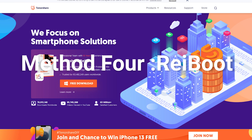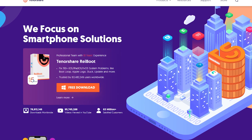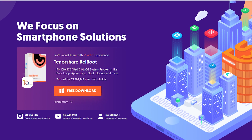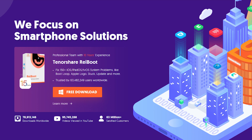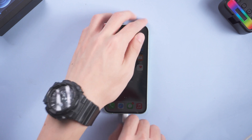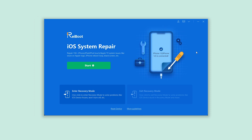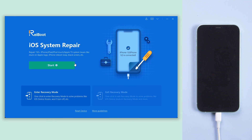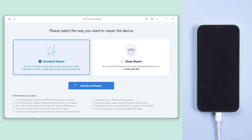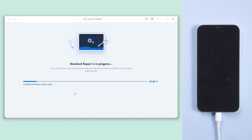Method 4: Reiboot. If the above methods are not working, you can try this repair tool — it can fix potential issues you may not be aware of. Click the download link in the description and download it. Connect your iPhone to your PC, open Reiboot, click Start, click Standard Repair, then click Download to download the latest firmware. When the download finishes, click Start Standard Repair.